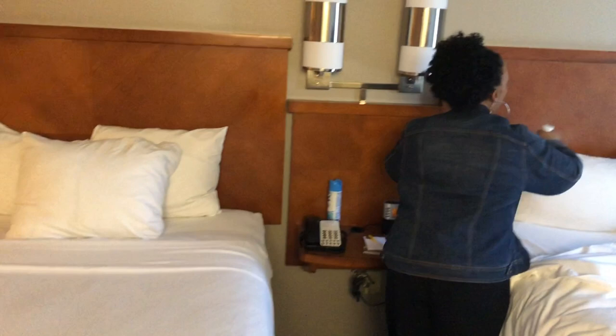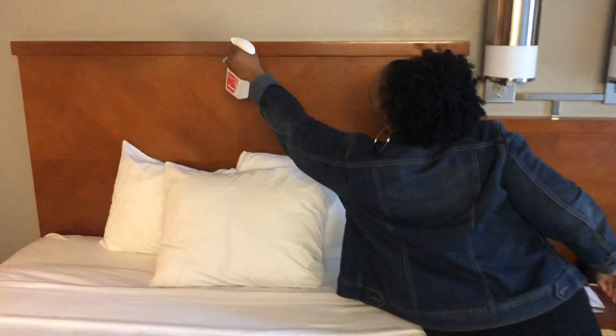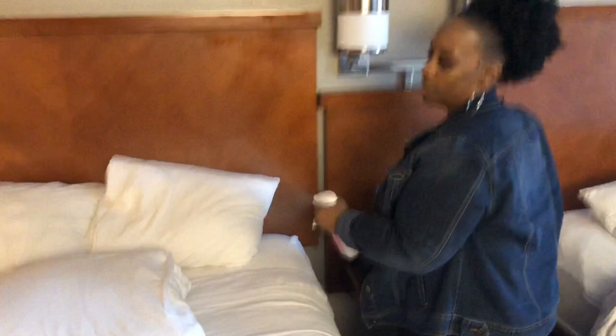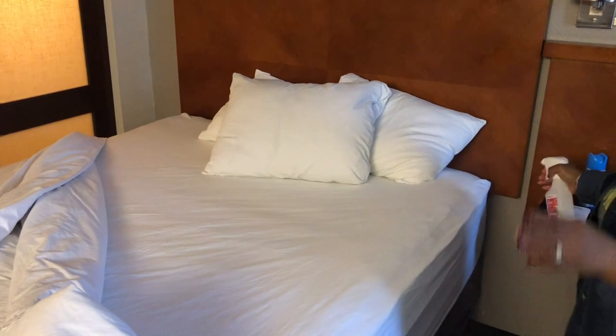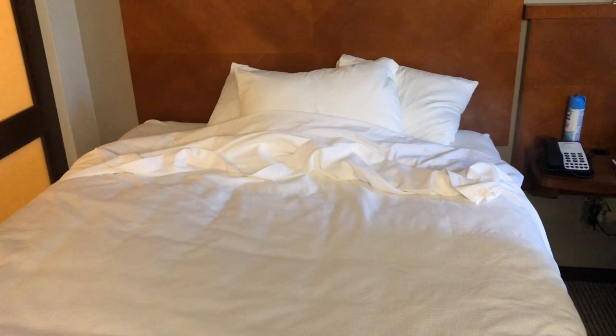I always do my headboards as well, just in case I lean my head on them. I have an extra bottle to pour in here if I use it all. Bed bugs doesn't mean you're a nasty person — you just went somewhere that had bed bugs. And it costs a lot of money, especially if you have a house. If you have an apartment, the apartment complex would be responsible. As you can see, I almost used up my whole bottle — I'm not playing.